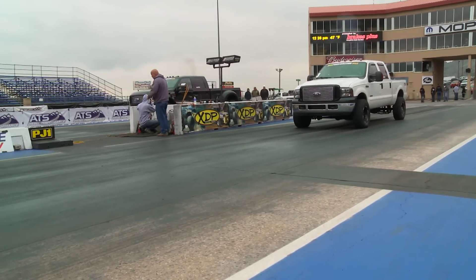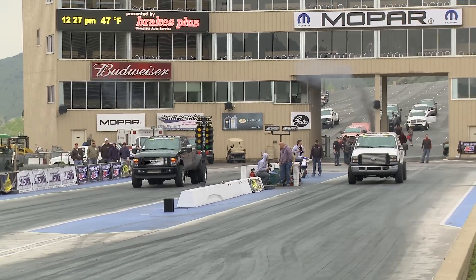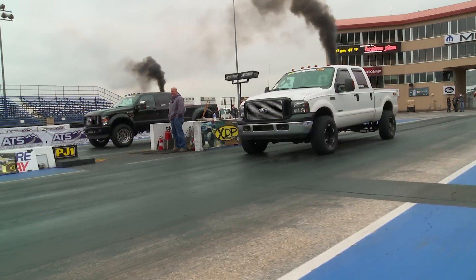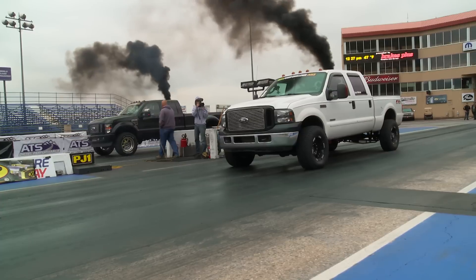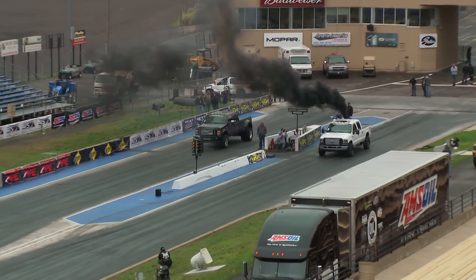Our next pair: Jared Rice in the big dually going up against Jesse Warren, who is out here all the way from Pennsylvania. This is one of the two six-liter trucks in competition. Warren had the qualifying advantage by a significant amount of time, so we'll see how aggressive Rice decides to get on the launch.